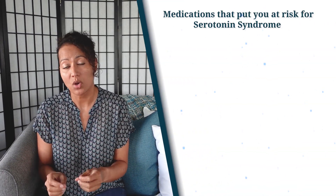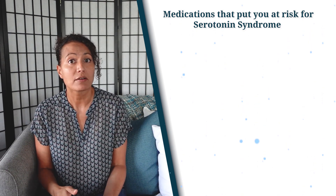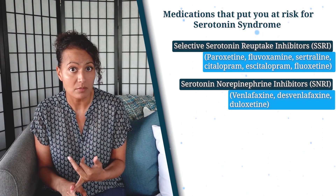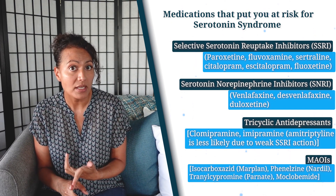The medications that put you at risk for serotonin syndrome include, of course, the antidepressants: your selective serotonin reuptake inhibitors, your serotonin and norepinephrine reuptake inhibitors, your tricyclic antidepressants, and your MAOIs.